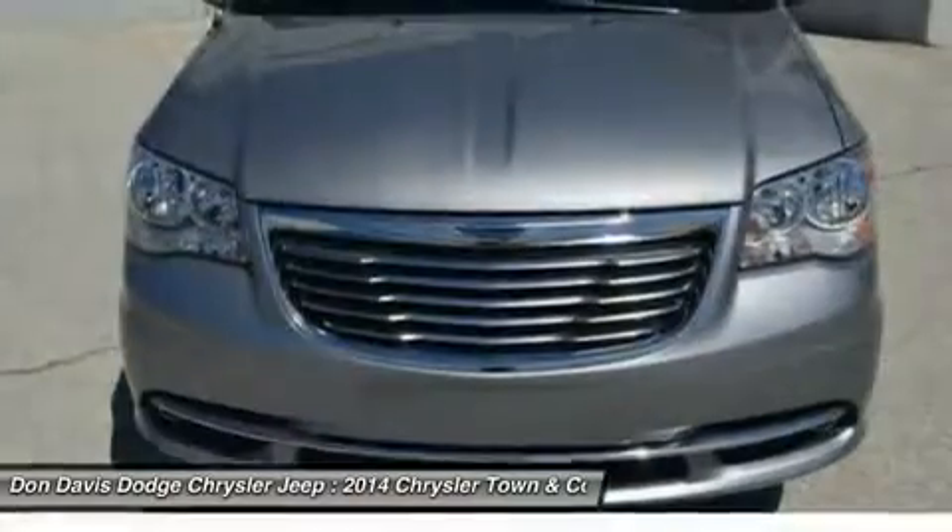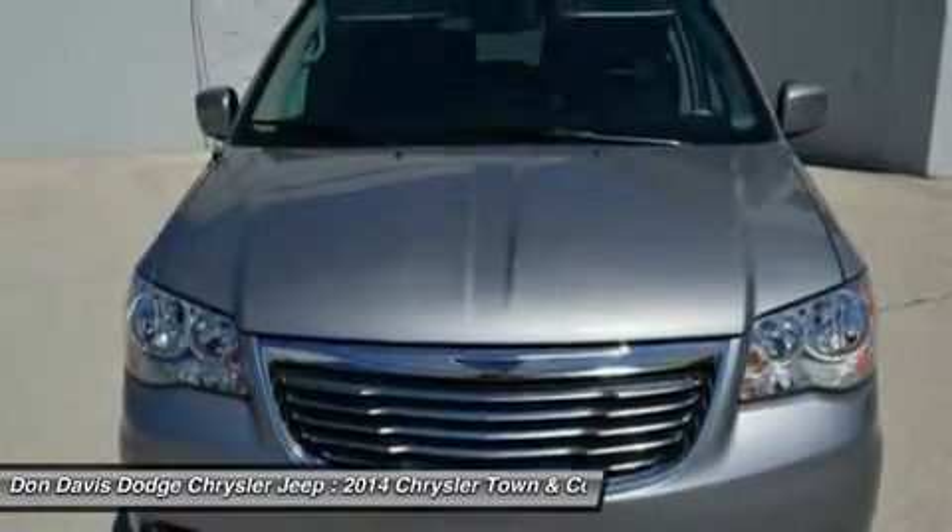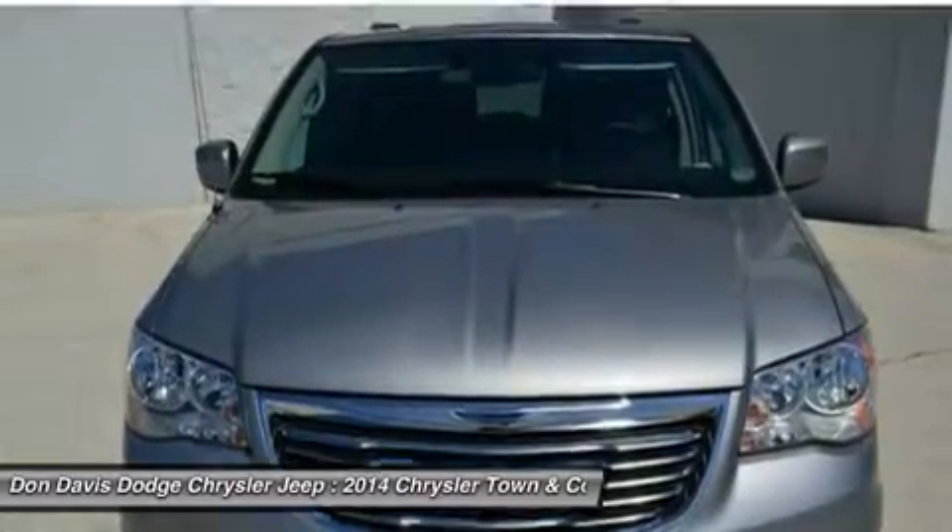Hard disc drive media storage, aluminum wheels, keyless entry, auto dimming rear view mirror. Come see the car for yourself.